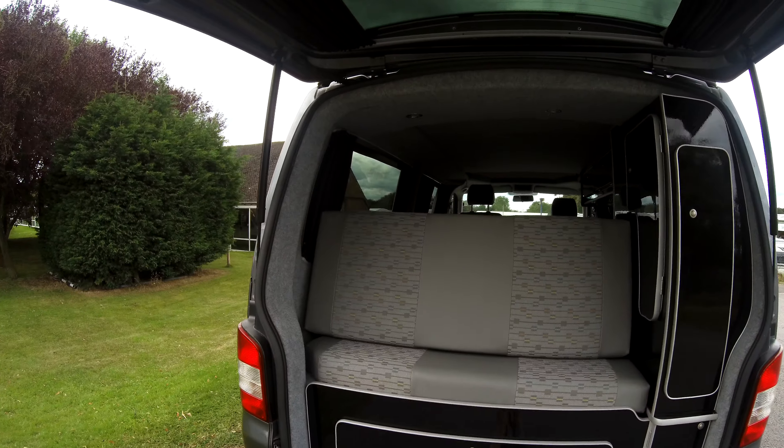We have our pop-top roof, so you can have two sleeping on the pop-top roof and two sleeping on the rock'n'roll bed, which folds out flat.